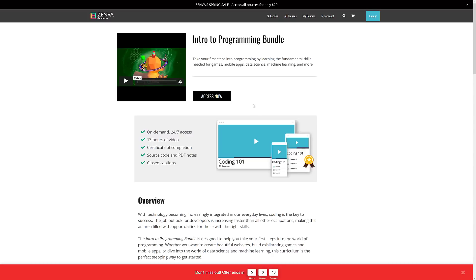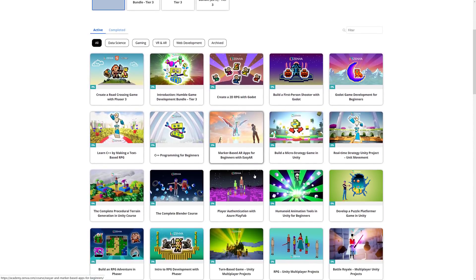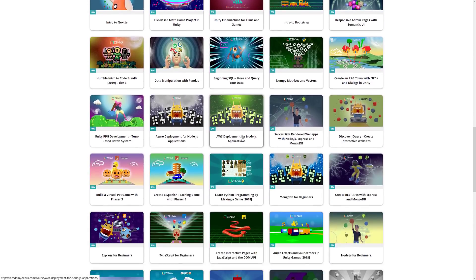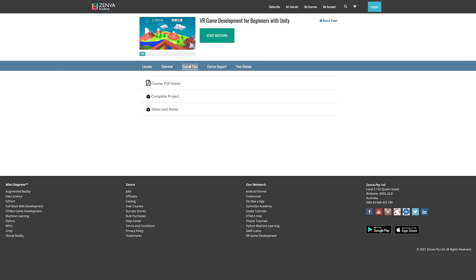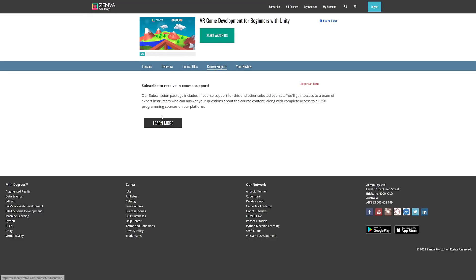Let me show what some of the courses are like — I've got a couple already unlocked. When you come into a course, it's broken down with a timeline and various lessons varying in length from about a minute to 25–30 minute lessons. You've got course files available, you can download PDFs and supporting documents, and there's an overview of what you're going to work with. There's also in-course support if you have a subscription. That's the Zenva course layout.